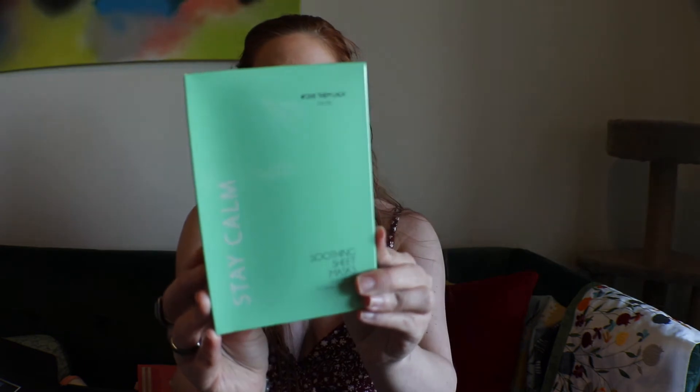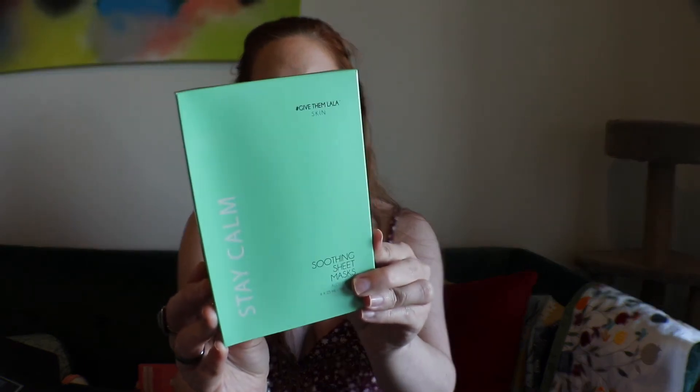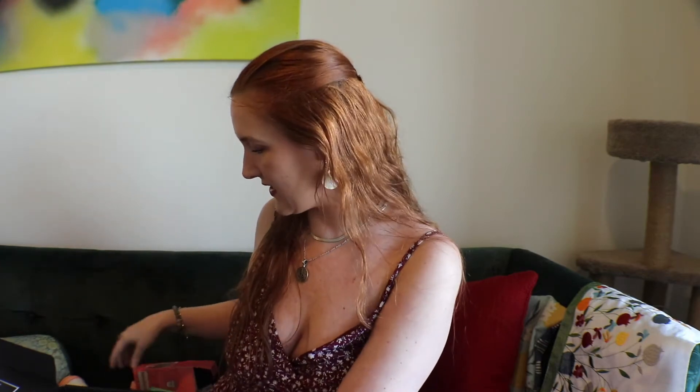Next we have Stay Calm Soothing Sheet Masks — there are four of them with aloe. It has aloe, chamomile, and licorice root, and it leaves your skin feeling hydrated, soft, and visibly smoother in just one use. I'm really excited about this — I was just saying the other day that my skin looks a little dehydrated even though I drink so much water.